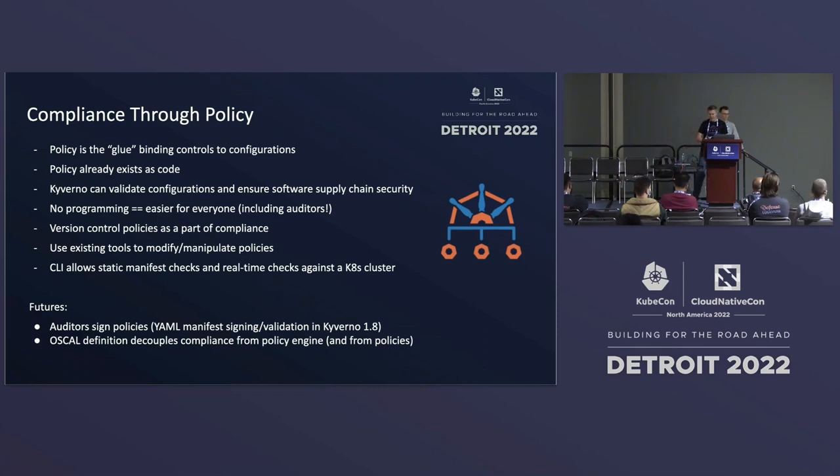Some things in the future — if we're successful and get enough traction — the world we'd like to get to is the ability for auditors to sign these policies. One of the neat features in Kyverno 1.8, which was released earlier this week, is you can YAML-sign your policies or the definitions coming through your pipeline, and if any tampering has occurred, the signature will fail validation — it won't get pulled and it won't get run. That's in addition to the image signing verification. We've got this OSCAL definition that defines the compliance standard. We should be able to decouple the compliance from the set of tools from the engine — these things are all loosely related but decoupled — so you can have different policy engines and your set of tools. Each tool maps to a set of policies, and all of this is stored in version control as code, everything from your compliance to your tools themselves, to the policies, to your engines, and all of that's bound together.